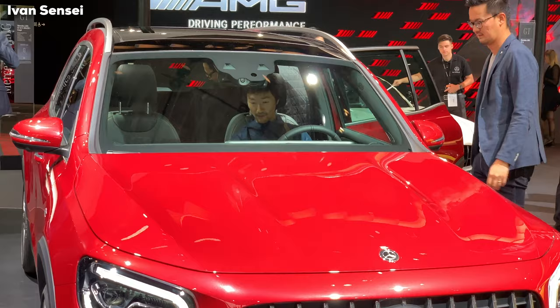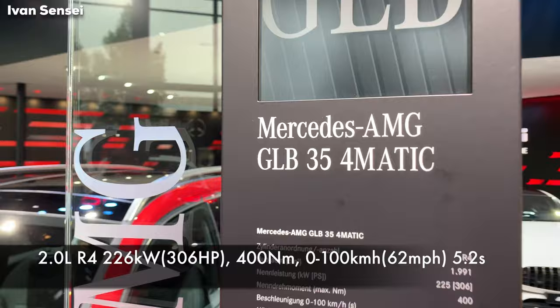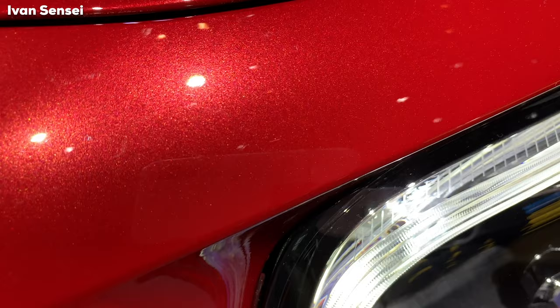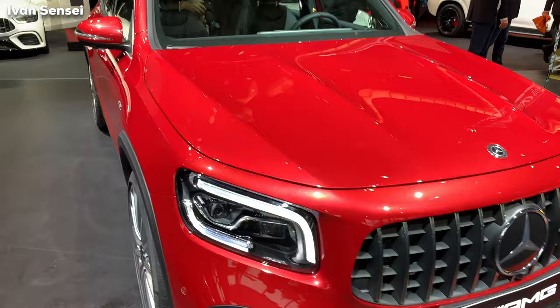We can see the name of this model here. It has an inline-4, 2.0-liter engine, and the sprint from 0 to 100 km/h — or 62 mph — takes only 5.2 seconds. The top speed is 250 km/h or 155 mph. Really great performance for a small compact family car.